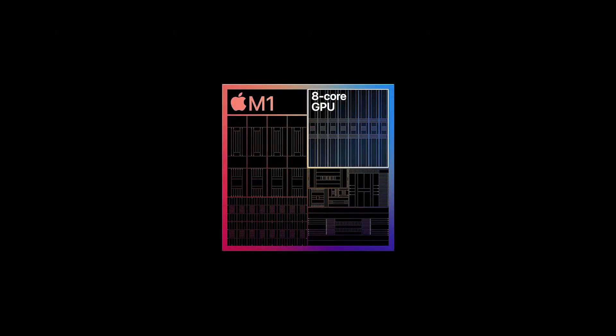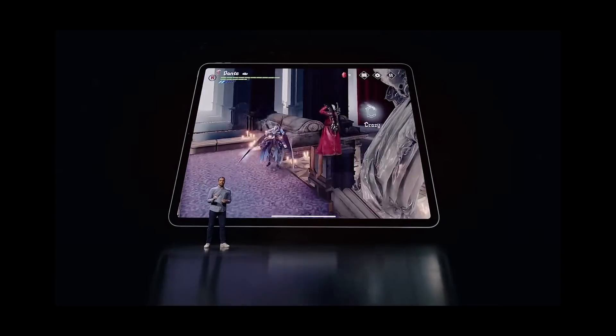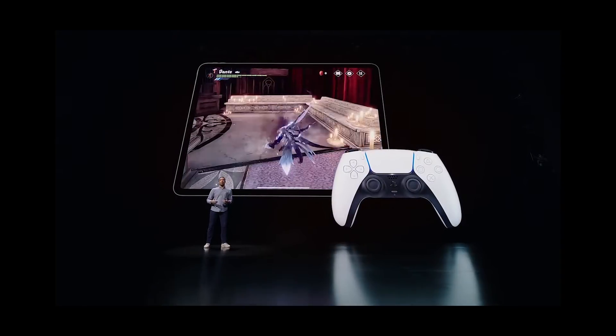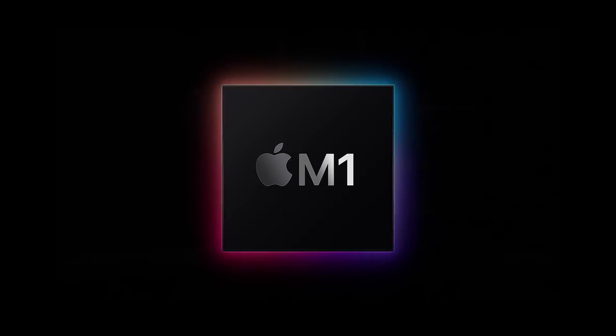The 8-core GPU is in a class of its own, delivering up to 40% faster graphics performance. This raw performance, along with the ProMotion display, four speakers, and now support for the latest PlayStation or Xbox game controllers with haptics, makes playing games on iPad Pro insanely fun.